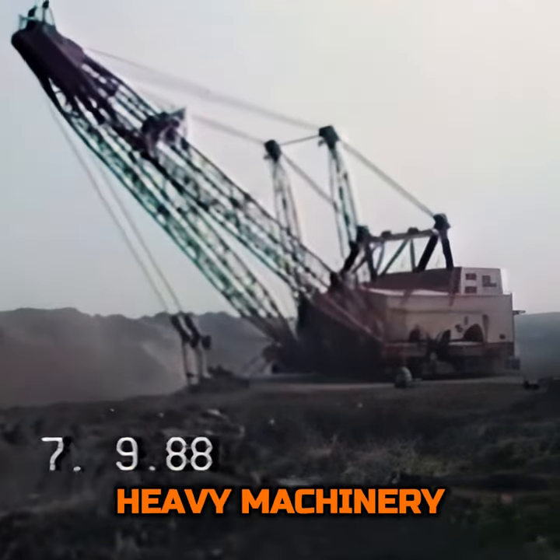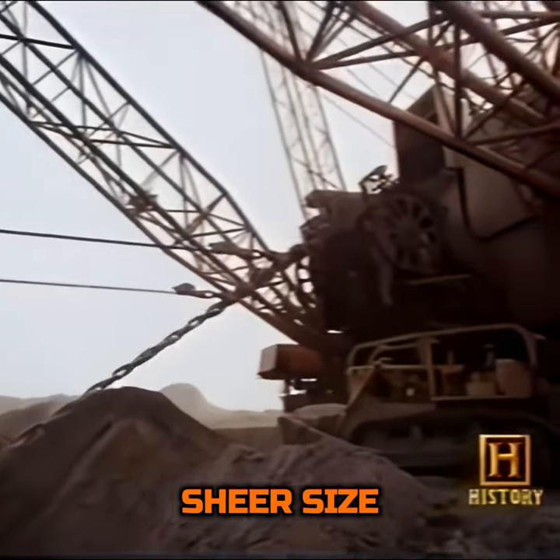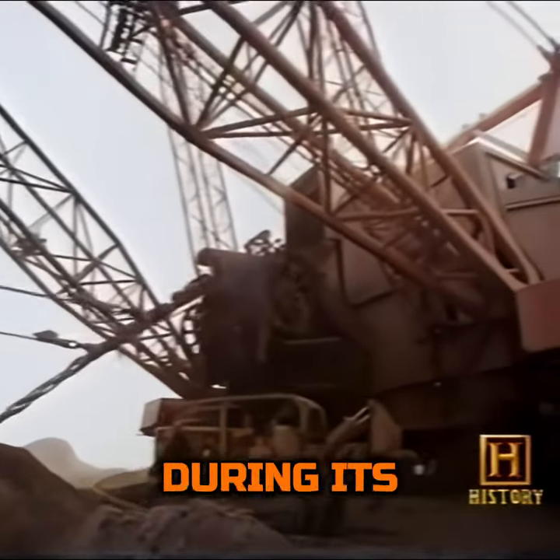In the pantheon of heavy machinery, one Titan stands apart, not just for its sheer size, but for the monumental feats it accomplished during its reign.